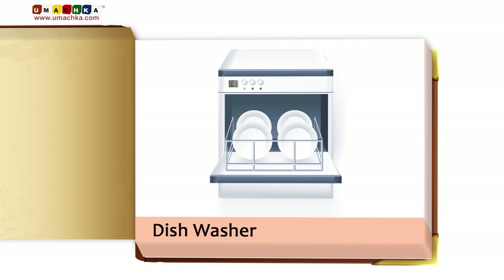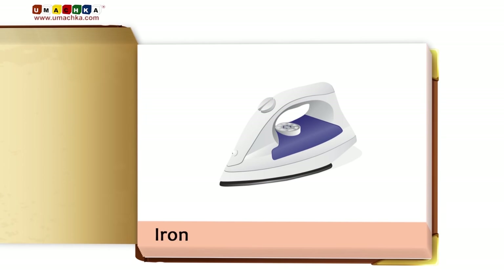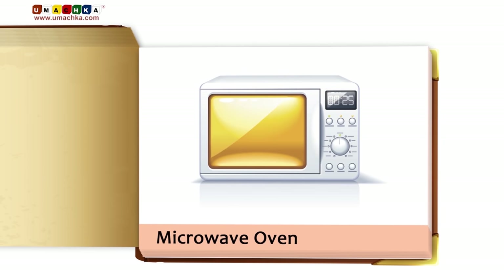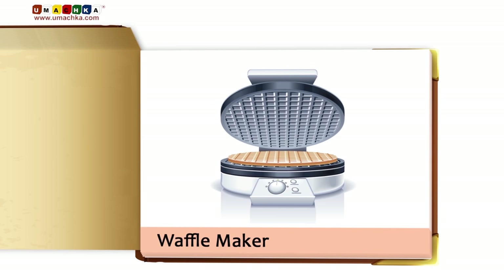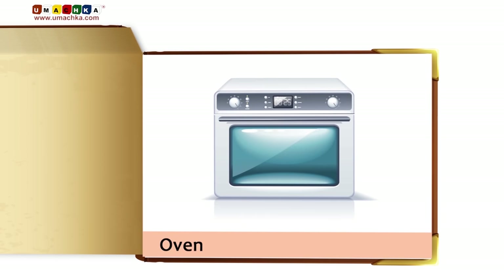Dishwasher. Hair Dryer. Heater. Iron. Juicer. Microwave Oven. Food Steamer. Waffle Maker. Coffeemaker. Toaster. Oven.